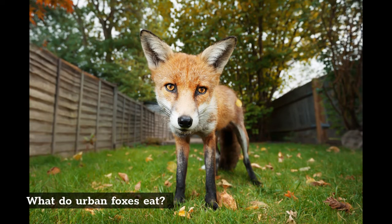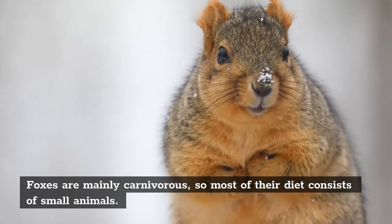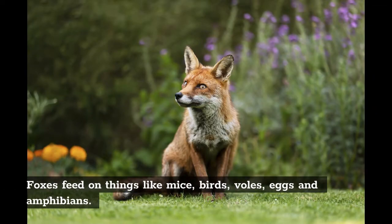What do urban foxes eat? Foxes are mainly carnivorous so most of their diet consists of small animals. Foxes feed on things like mice, birds, voles, eggs and amphibians.